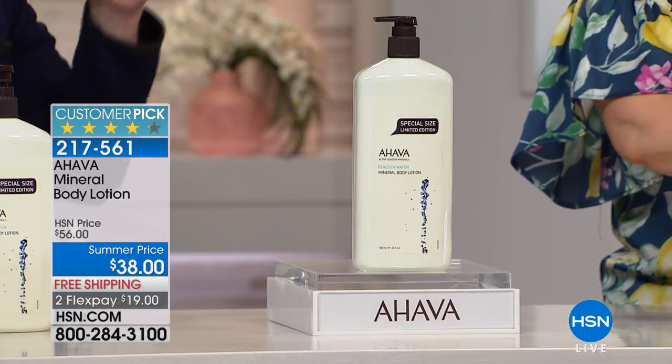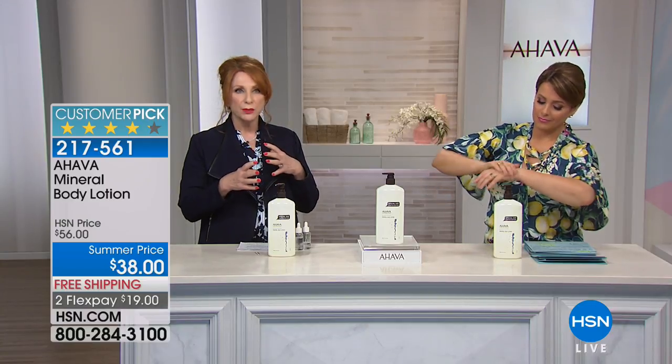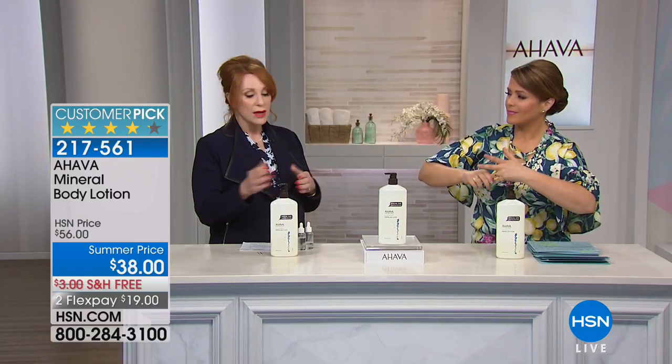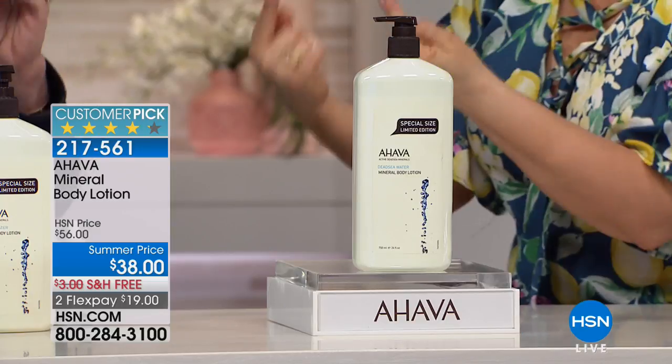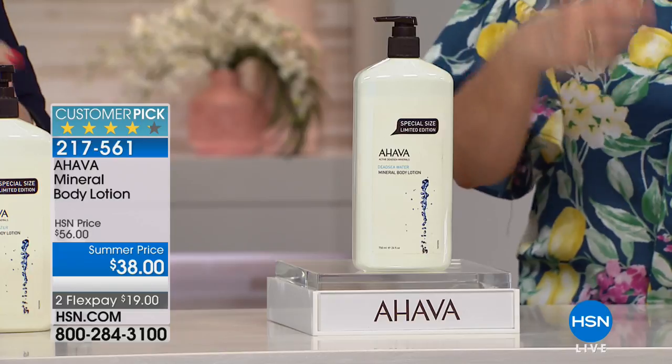The Dead Sea sits in a huge desert, yet this beautiful body of water in the middle of the desert has minerals found nowhere else on earth. In fact, there are 10 minerals in the Dead Sea not found anywhere else. AHAVA creates a proprietary blend — a cocktail of all these minerals — and puts that 'secret sauce' into every product. The triple body lotion is magnificent, silky, and not greasy, despite delivering deep hydration.